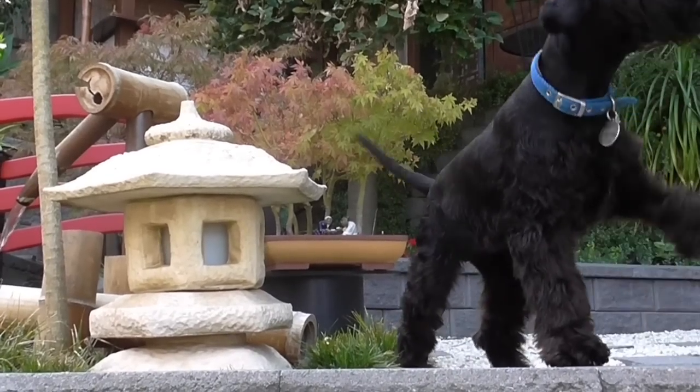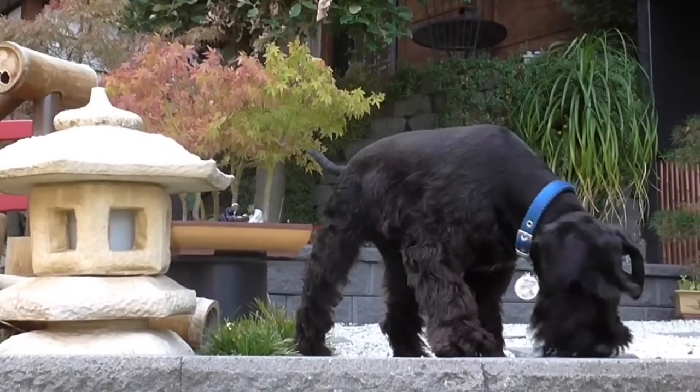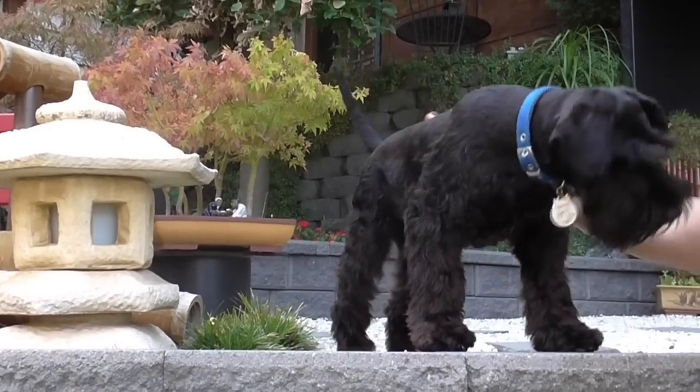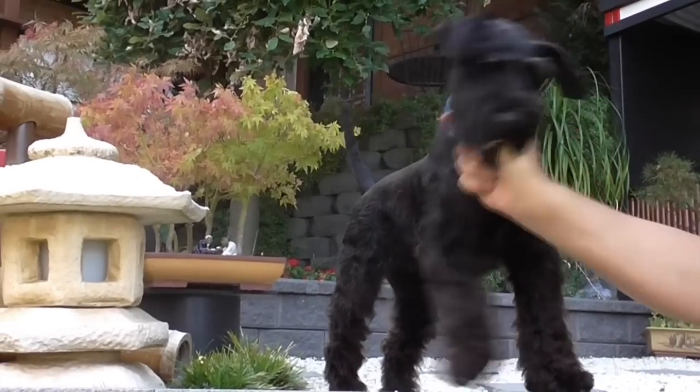Hi everybody, welcome back. This is Winston. He is six months now — he turned six months two days ago. Today's the 6th of March 2016, and he turned six months on the 4th of March.